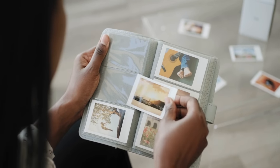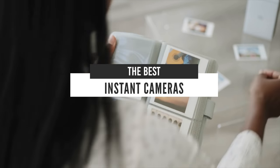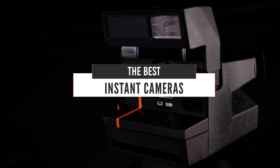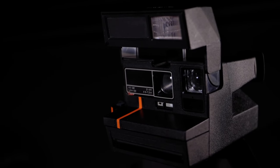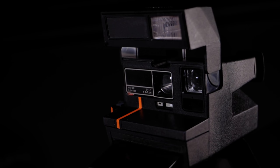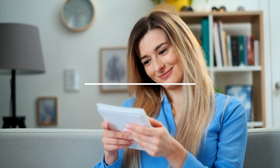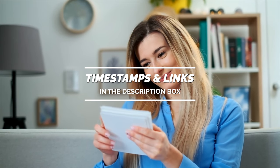Hello everyone! Today, we will take a look at the best instant cameras in the market for 2021. I made this list based on my personal opinion and I will try to help you find the right one for your needs. To see the most up-to-date prices and find out more information about these cameras, you can check out the links in the description below.